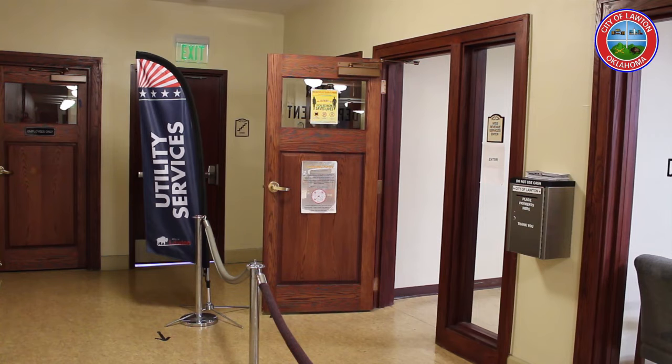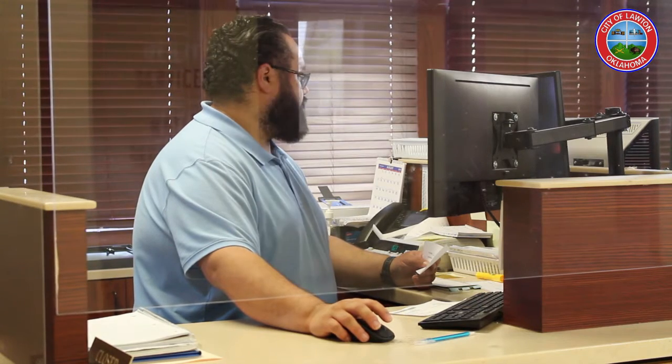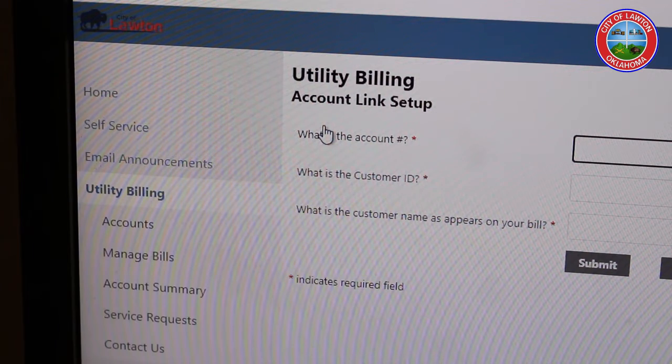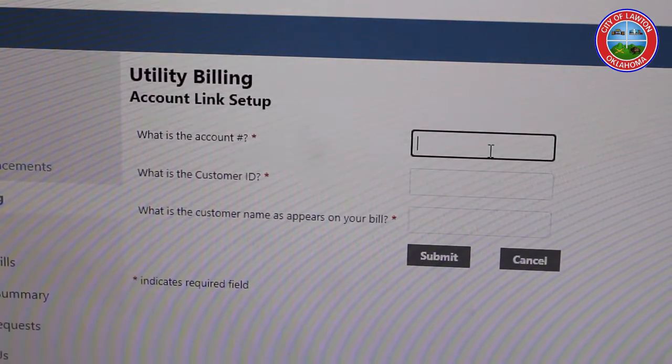The customer service portal allows you to see your bill, average consumption, and other details about your accounts. The OSG portal is where citizens can set up automatic draft payments. Though it's confusing to sign into both, Dunham says it will remain that way until more upgrades are ready to be rolled out.